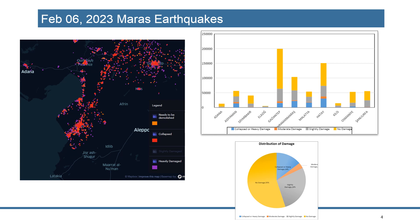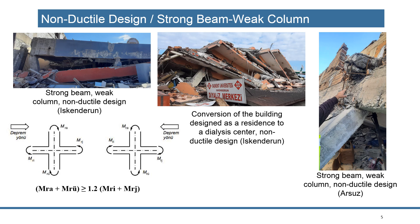This graph shows the number of buildings: the yellow color shows undamaged buildings and the rest shows damaged buildings. Especially Gaziantep, Hatay, and Karamayish provinces suffered significantly from this earthquake.